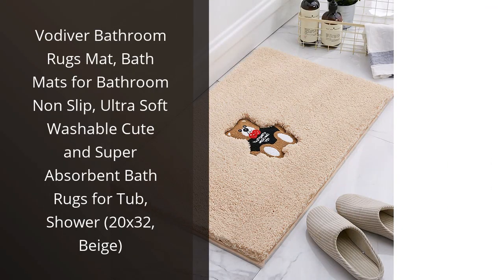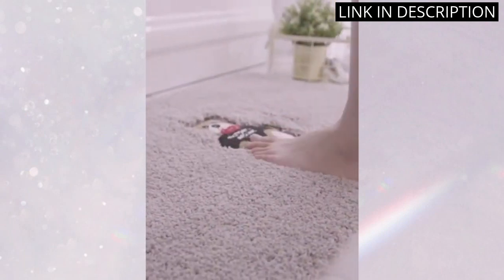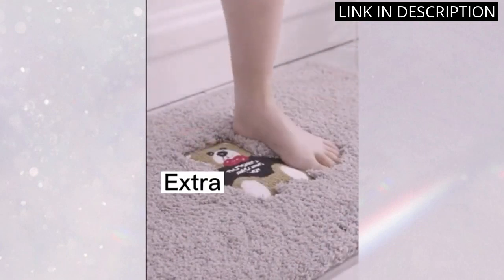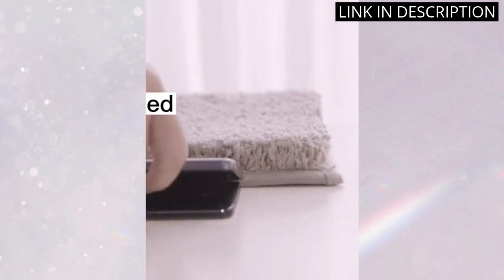I recently bought the Vodiver Bathroom Rugs Mat and I'm really impressed with it. It's really soft, yet it's also really absorbent. I'm especially impressed with the non-slip feature, which is really helpful when I'm getting out of the shower. It's also really easy to clean, which is a huge plus. I'm really happy with this purchase and would definitely recommend it to anyone looking for a great bathroom rug.